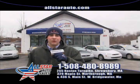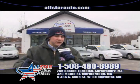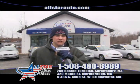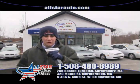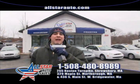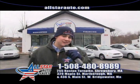We are the home of the $500 credit guarantee, 100% credit forgiveness programs, and everybody drives — everybody's approved here at All Star Auto Sales. There is no minimum down payment, so give us a call at 508-480-8989 with any questions. Let's go ahead and take a look at some cars.